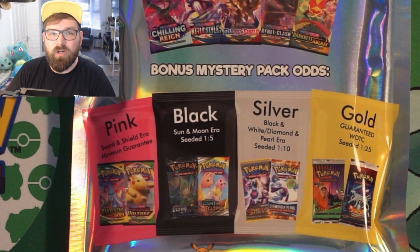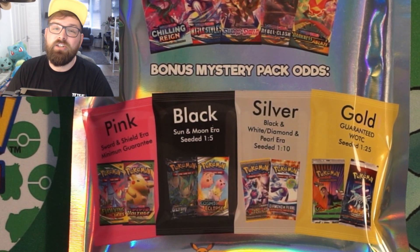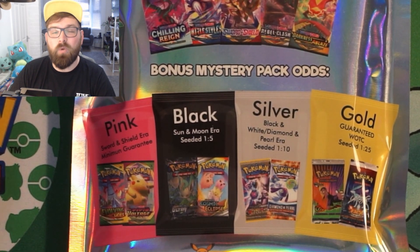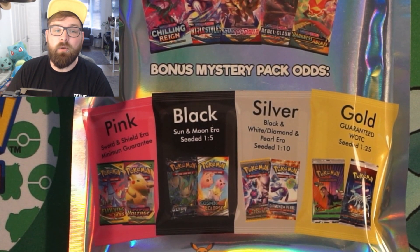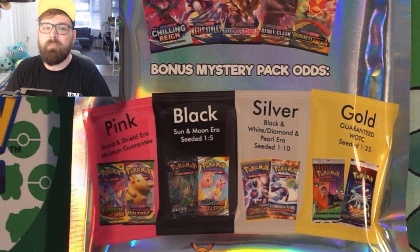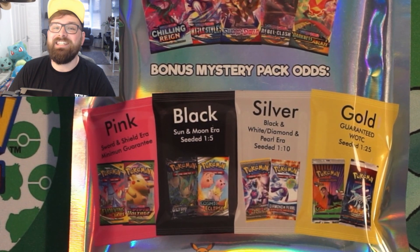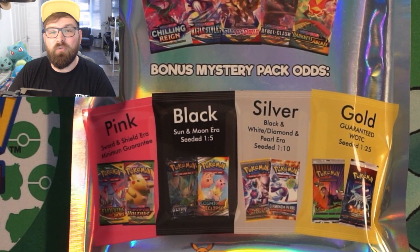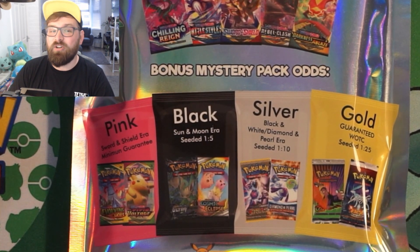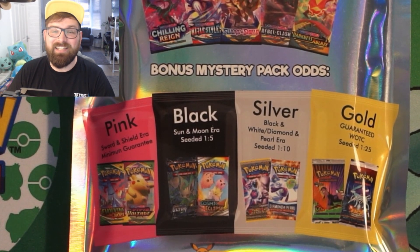Within the mystery bonus pack you can get one of four colors: pink, which guarantees a Sword and Shield pack; black, which is a one-in-five chance to get a Sun and Moon pack; silver, which is one-in-ten to get a Black and White, Diamond, or Pearl era pack; or gold, which is a one-in-25 chance and guarantees a Wizards of the Coast pack — possibly something like Neo Genesis, Jungle, or a Fossil pack.